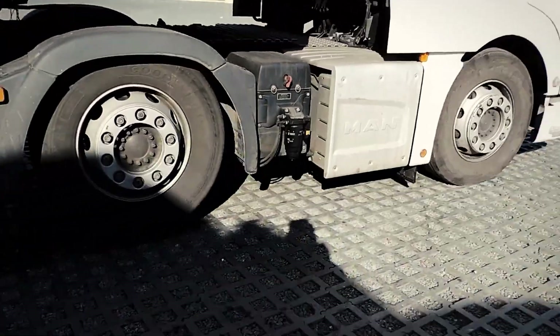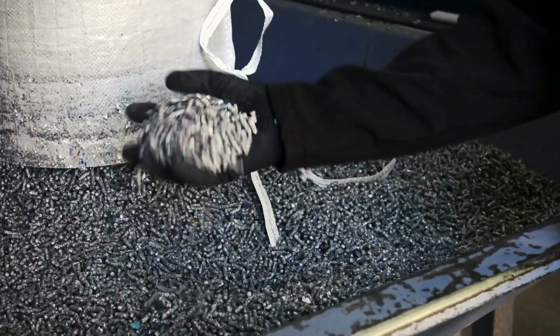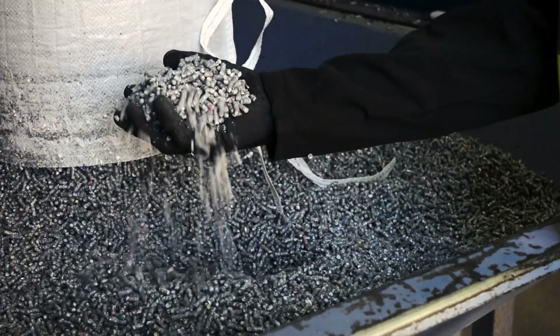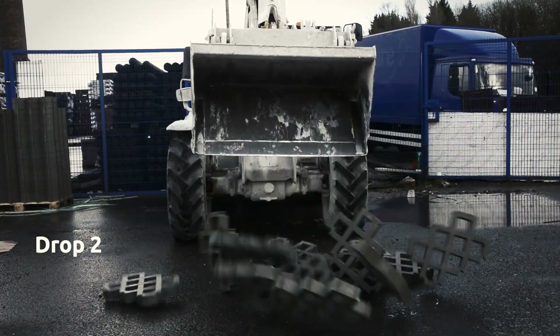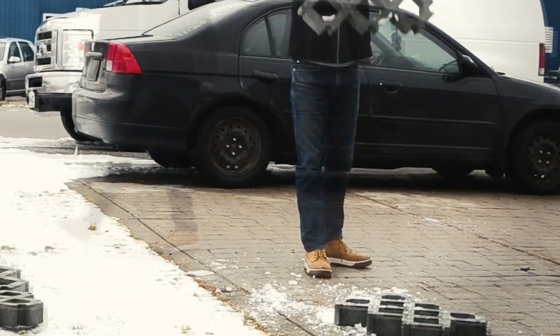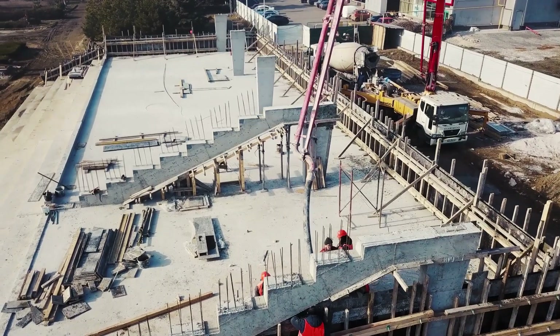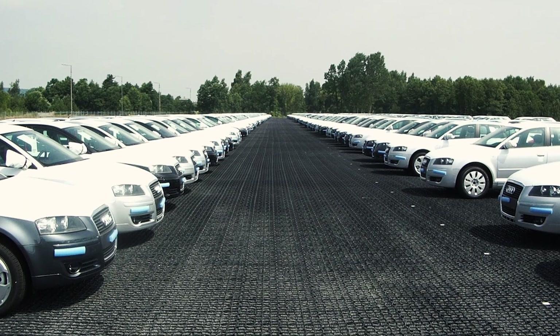Beyond their durability, Hans Plastic Grids boast eco-friendly credentials, being fully recyclable. Featuring a robust design and an interlocking system, they guarantee stability and dependability across diverse settings. Their decreased weight streamlines transportation and installation procedures, positioning them as the preferred choice for car parks, lay-bys, farmyards, and warehouses.